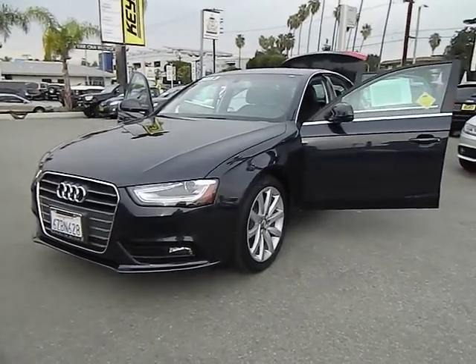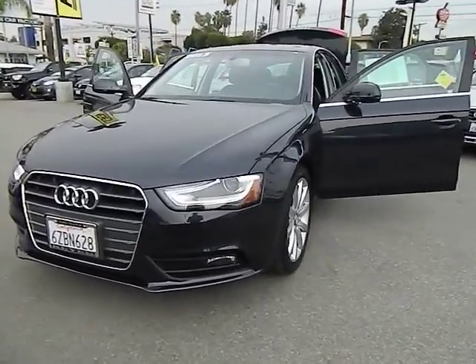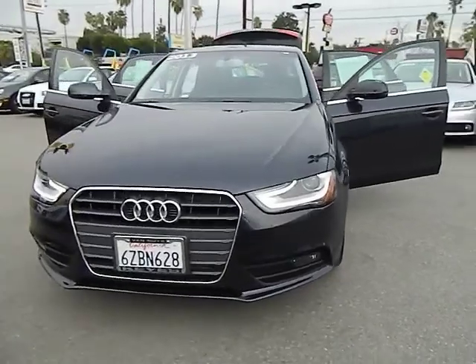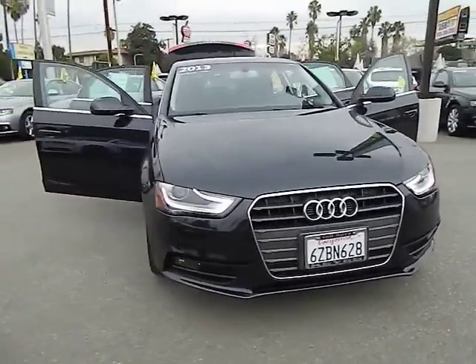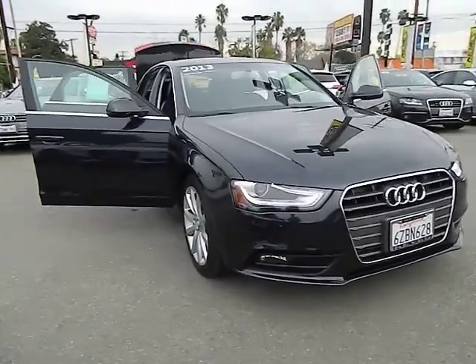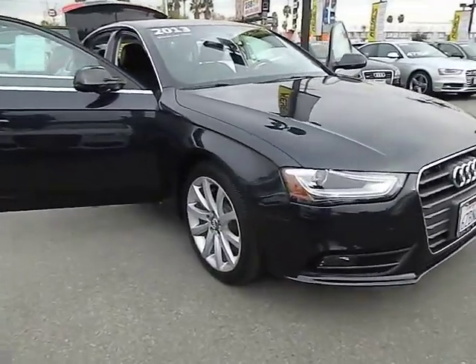The 2013 Audi A4 is the first in a generation of Audis that have learned how to ride, and is priced below $40,000. This vehicle has less than 7,000 miles. Here are some of this vehicle's great options.